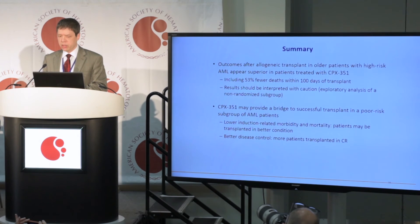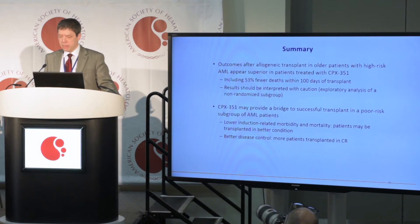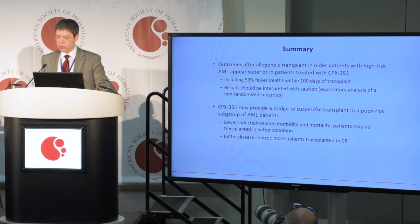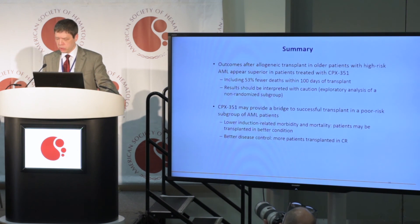In summary, outcomes after allogeneic transplant in older patients with high-risk AML appear superior in patients who were treated with CPX351, including a lower early death rate and better overall survival. These results should be interpreted with caution since this is a subgroup analysis of a large randomized trial. We feel this may provide evidence that CPX351 is a potential bridge to a successful allogeneic transplant in an otherwise very poor-risk disease subset of AML. Reasons could include lower induction-related morbidity and mortality reflecting a healthier patient population going into transplant, and a better opportunity to achieve disease control before transplant — factors that will be looked into in more detail in the near future.